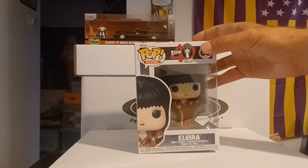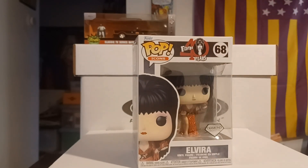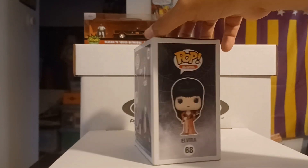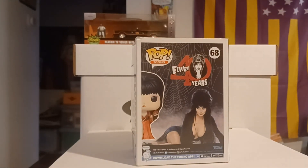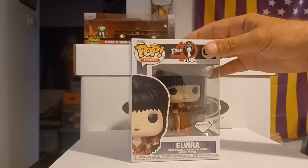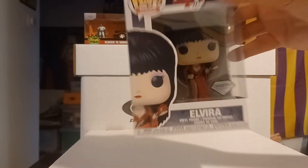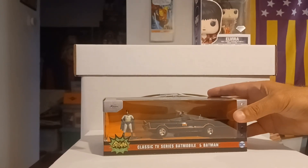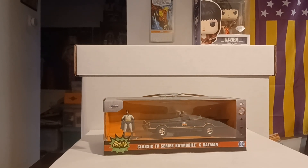I'm not a big Funko Pop person — when we first started with that I kind of backed off. Still thundering here, so I'm shooting the video at the same time I did the other two. But I do have the two new figures of Elvira, and I'd seen this not long ago for a lot more money than what I paid for it, so I said yes to the dress.